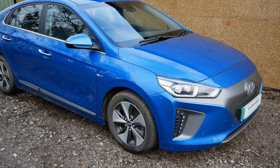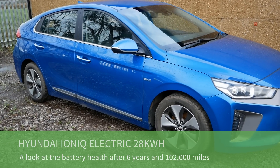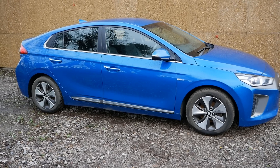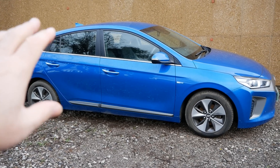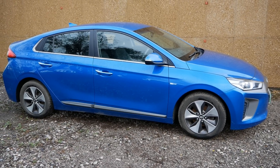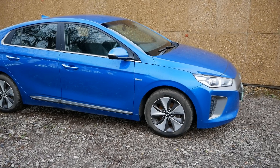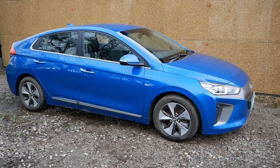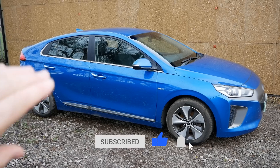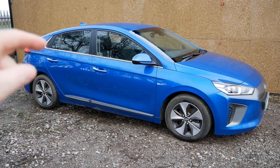Here we have a 2017 Hyundai Ioniq Electric that's done 102,000 miles. In this video we're going to look at the traction battery life. When EVs first came out, many people said batteries would only last two or three years and would end up in landfill. However, manufacturers were putting five-year warranties on their battery packs — most EV manufacturers now put seven or eight year warranties, warranting to 75% capacity.